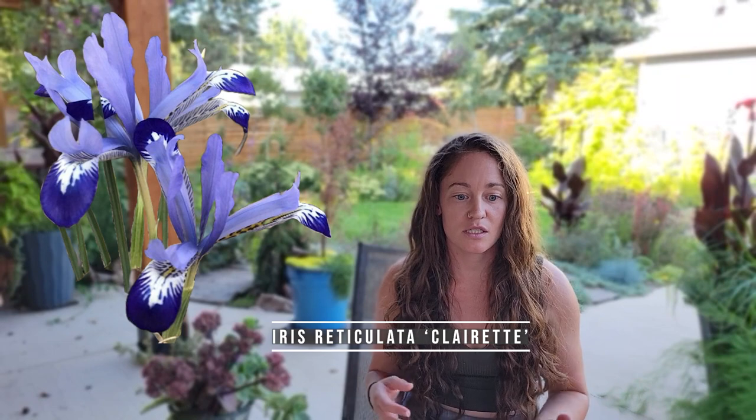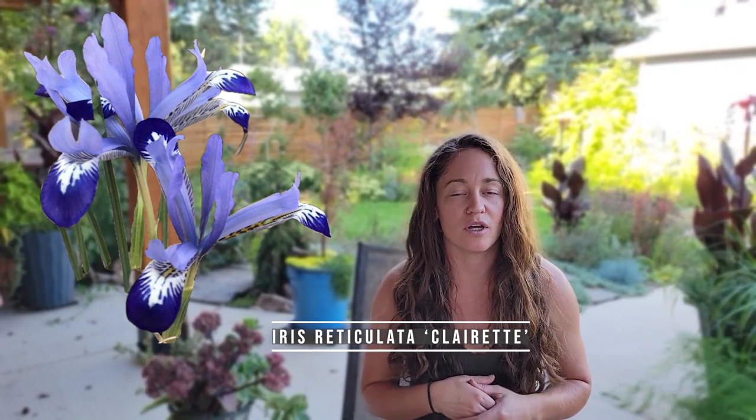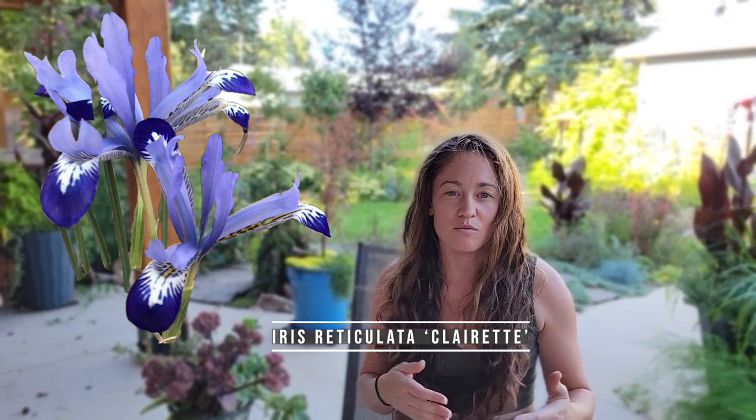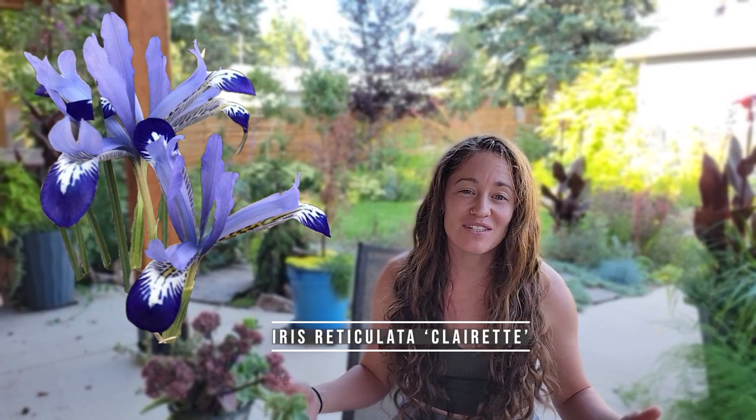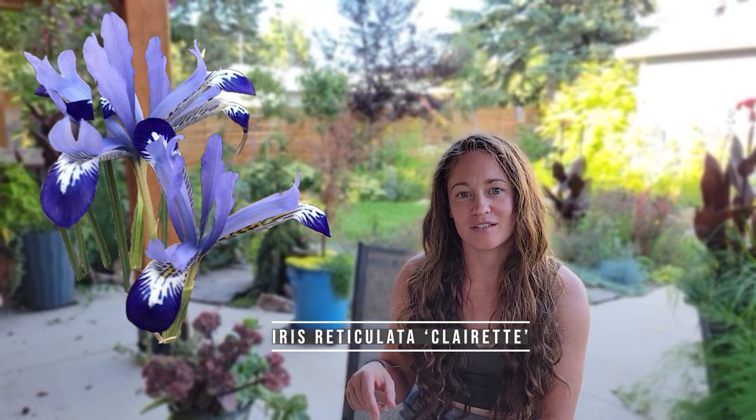Iris reticulata and rock irises are native to Turkey and high elevations in the Middle East, so that can give you an idea of the kind of conditions they want to grow in. They bloom very late March into April and only last a few weeks, but the short bloom is totally worth it — by that time I'm so starved from not seeing any color all winter. They actually get more comments than just about any other plant because not very many people are familiar with reticulated iris. I think more people should grow them — they're amazing little plants.